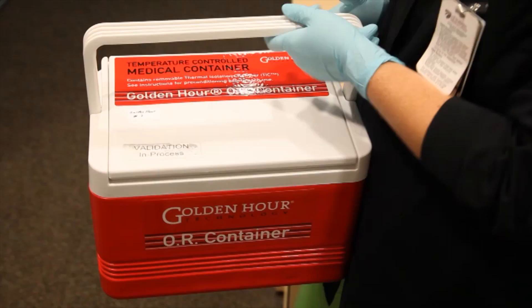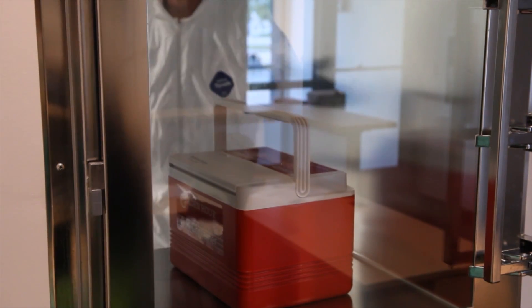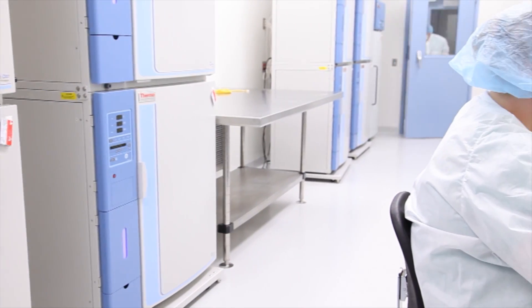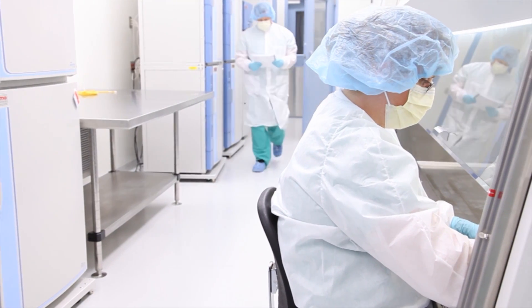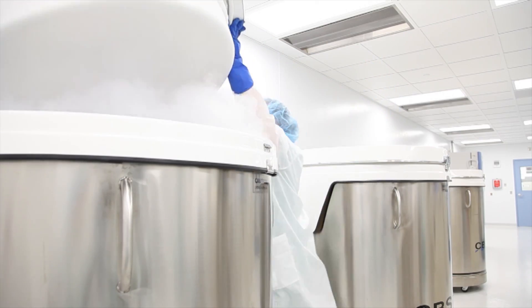The white blood cells — specifically the T-cells — are shipped to California to a specialized laboratory, where the cells are engineered to allow the T-cells to fight the patient's own lymphoma, because they've lost that ability to do so.